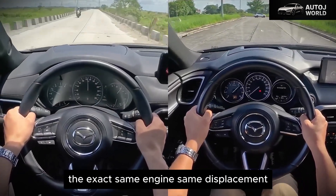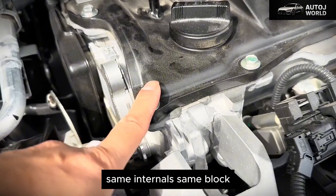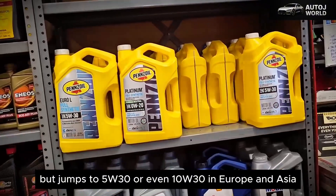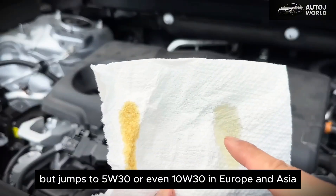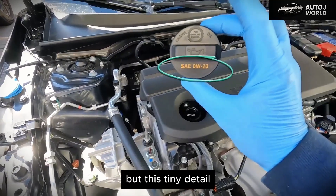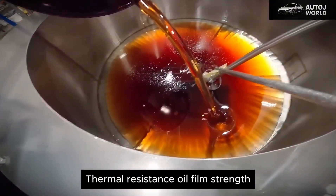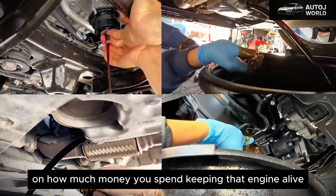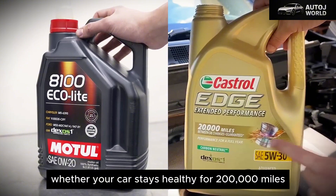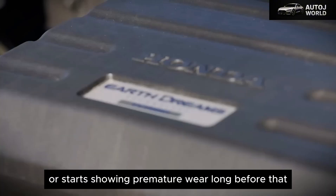Have you ever stopped to think about why the exact same engine — same displacement, same internals, same block, the same everything — runs on 0W20 in the United States but jumps to 5W30 or even 10W30 in Europe and Asia? At first glance, it sounds like a boring footnote in the owner's manual, but this tiny detail has a direct impact on engine longevity, thermal resistance, oil film strength, and, in the long run, on how much money you spend keeping that engine alive. One number on the bottle can decide whether your car stays healthy for 200,000 miles or starts showing premature wear long before that.